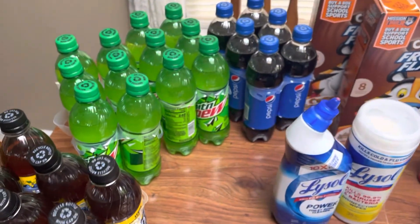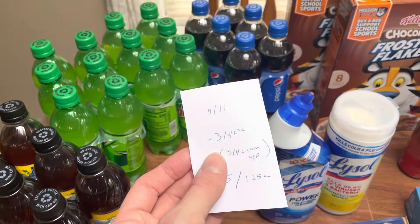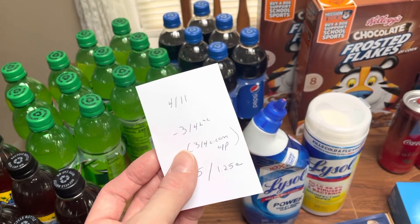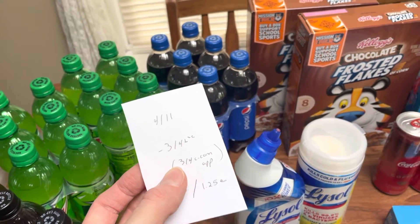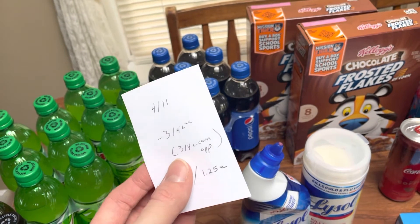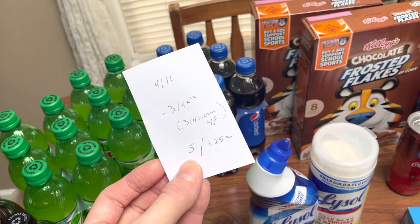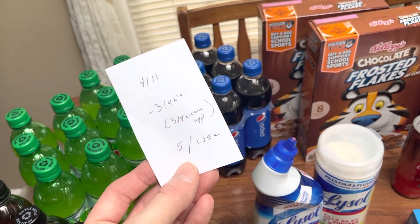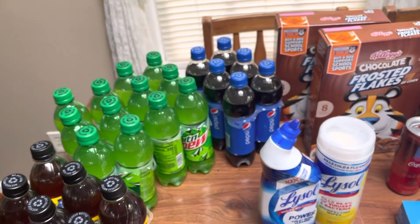This last deal is on the soda. You want to grab four of the six-packs — they're on sale four for $11. There is a $3-off-four digital coupon. On the Coupons.com app, you can submit your receipt, but make sure you're clipping those coupons when they come available so they're in your saved list when you're ready to submit. There's a $3-off-four over there, at least there was. Total cost would be $5 or $1.25 a piece; if not, it will still be $8 or $2 a piece, which is still a really great deal.